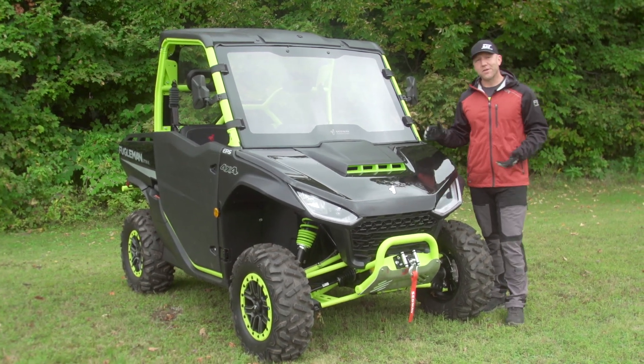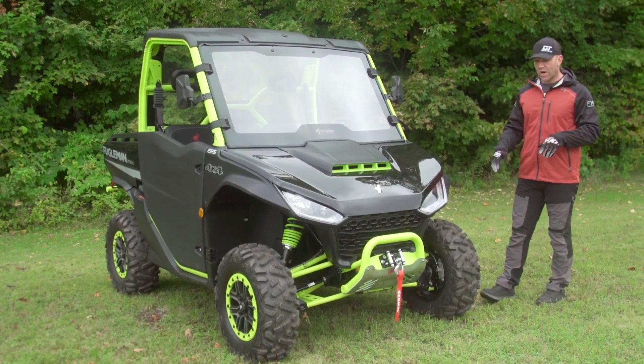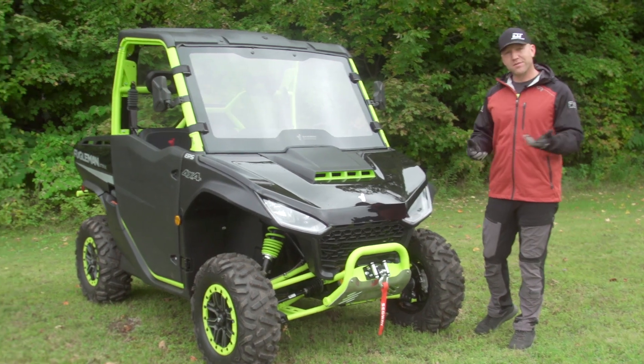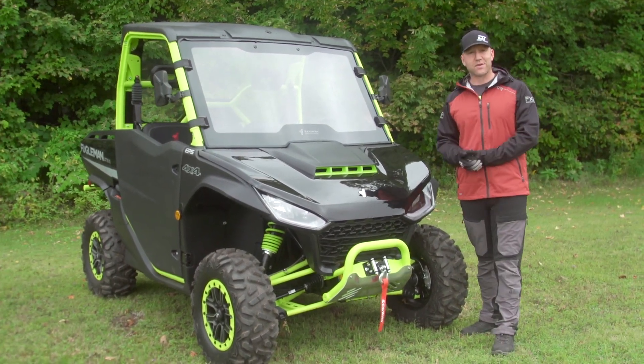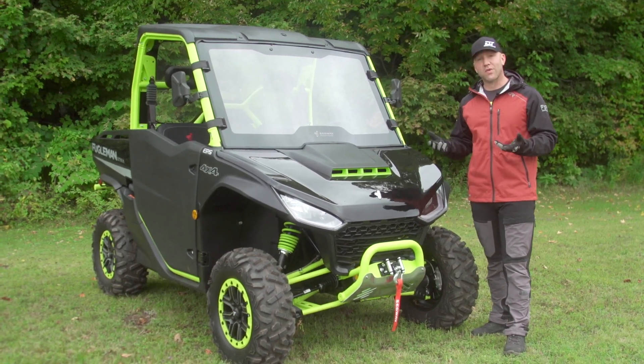After spending the whole afternoon on this vehicle, I'm actually very impressed with it. I'll give you a bit of a walk around, show you some of the features, some of the benefits, some of the things it does that others don't. And then I'll also talk about — because I did put in a full afternoon of riding — the things I think maybe they could improve on.